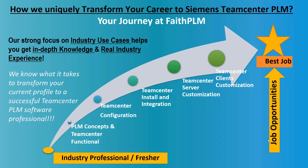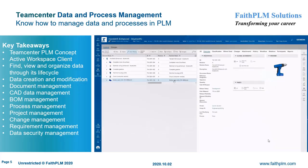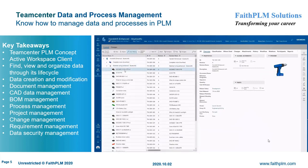You become ready to solve real industry problems and get ready for different PLM job opportunities. Your journey at Faith PLM starts with understanding what is PLM and how to manage data and make use of processes in a PLM environment, how to configure the PLM system to map business requirements, how to install and integrate the PLM system with different software, and lastly how to extend or customize the PLM system by writing code-level extensions. We are committed to transforming you as a successful PLM professional, and it is important for us to help you know what key topics you will get expertise on in each of the Teamcenter modules.